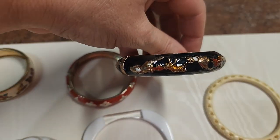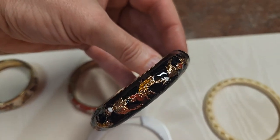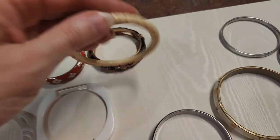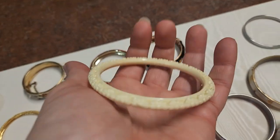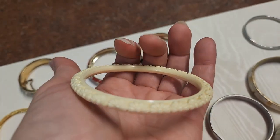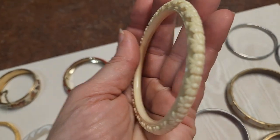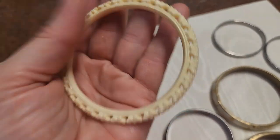And this one has some type of Asian motif. Then this one I picked up for only a dollar with another bracelet — it is plastic, but it is carved, and I think somebody's going to want that to layer with other bracelets. It's a unique piece.